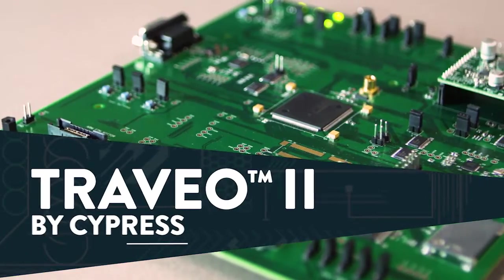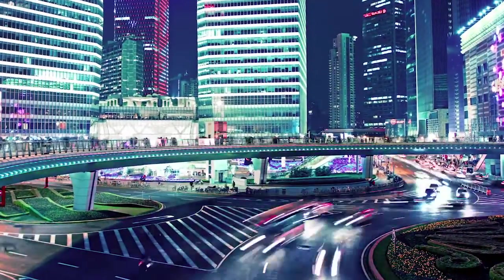Cypress' Treveo 2, the connected-ready MCU family, is designed for the smart world.